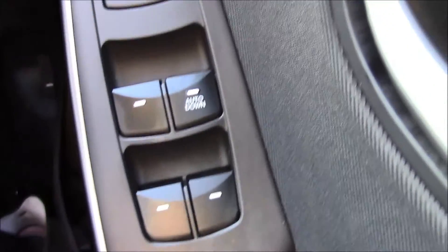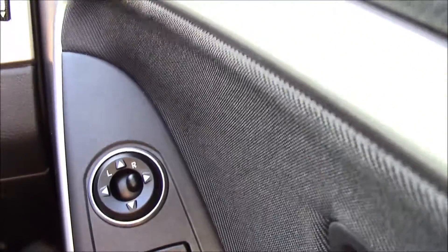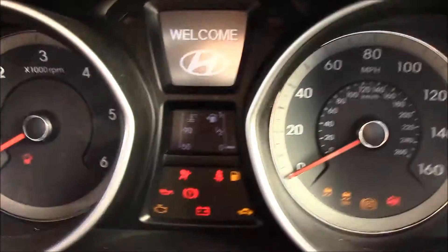The driver also has full control of all electric windows in the vehicle and electric wind mirrors. This vehicle also has childproof rear door locks, which is really handy when travelling with small children.